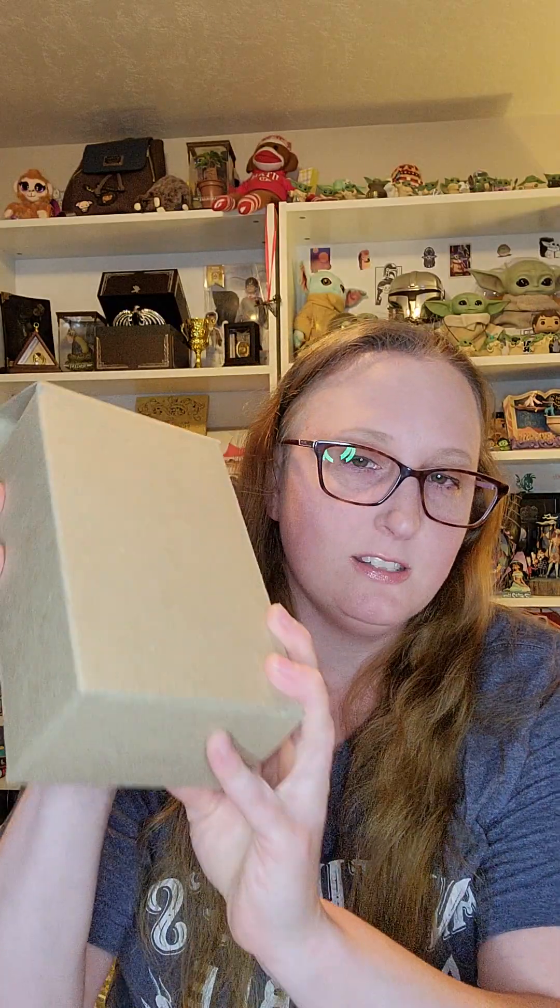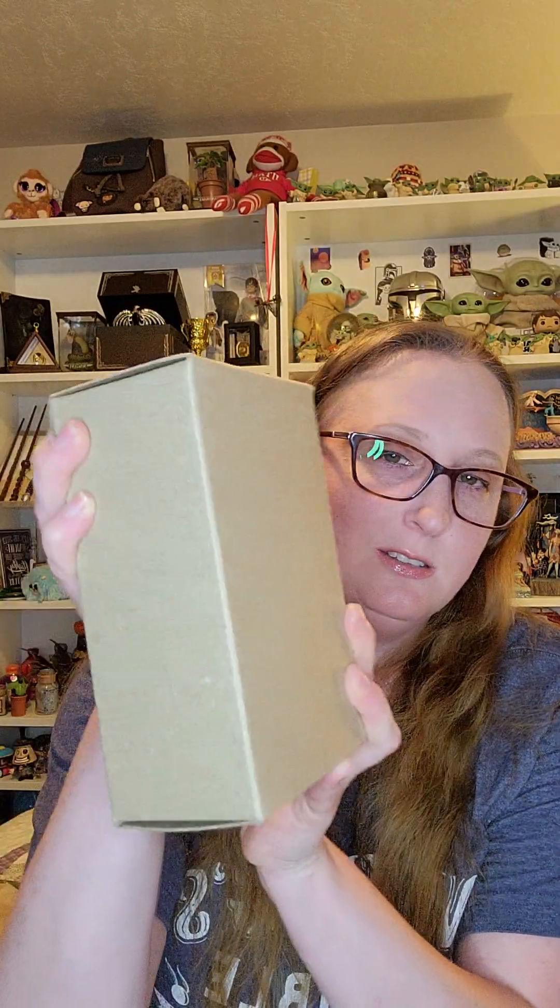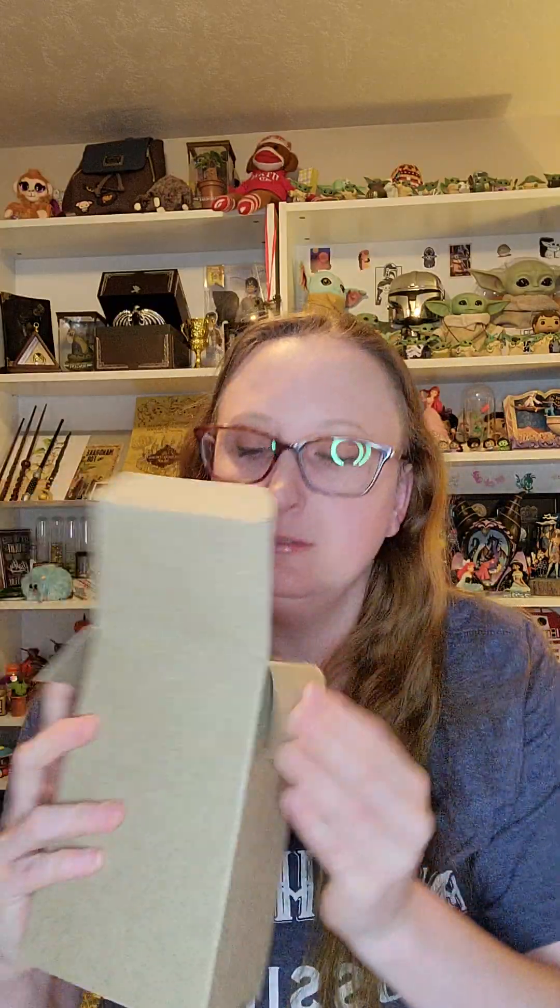All right, I have three more boxes in here. I'm just gonna go left to right with them. So it looks like this box — I've opened it. I can see bubble wrap in there.